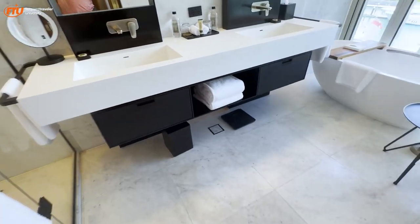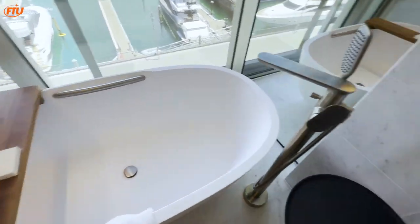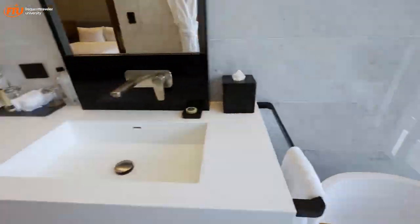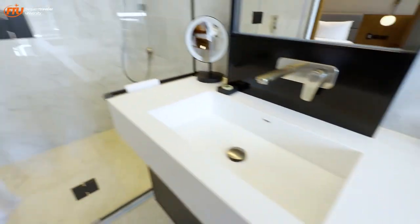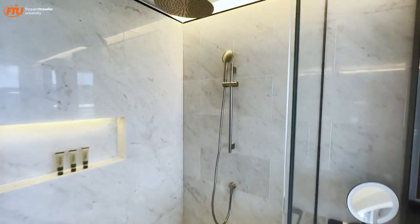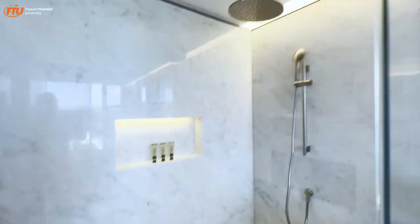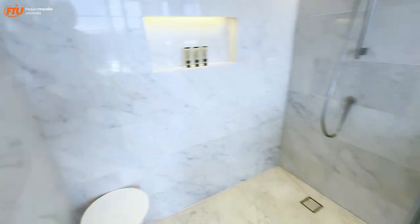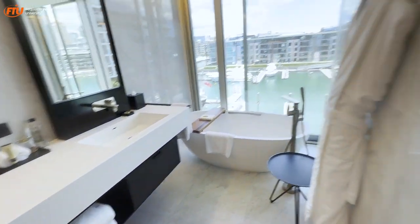Really nice bathroom here — nicely sized and really large. There's a nice soaking tub with great views out to the harbor. Double vanity, complimentary waters, and a really nicely sized shower with a rain shower head. There's a handheld with a little stool as well. The handle is off to the side so you don't have to get wet getting into the shower. Really cool-looking bathroom.